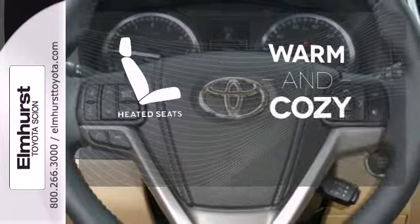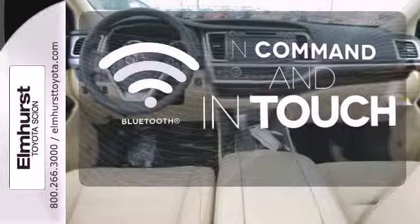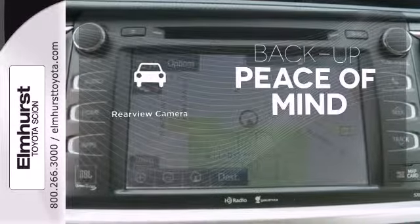Wrap yourself in the comfort of heated seats. Keep your hands on the wheel and eyes on the road with Bluetooth. Hindsight is 20-20 with a backup camera.